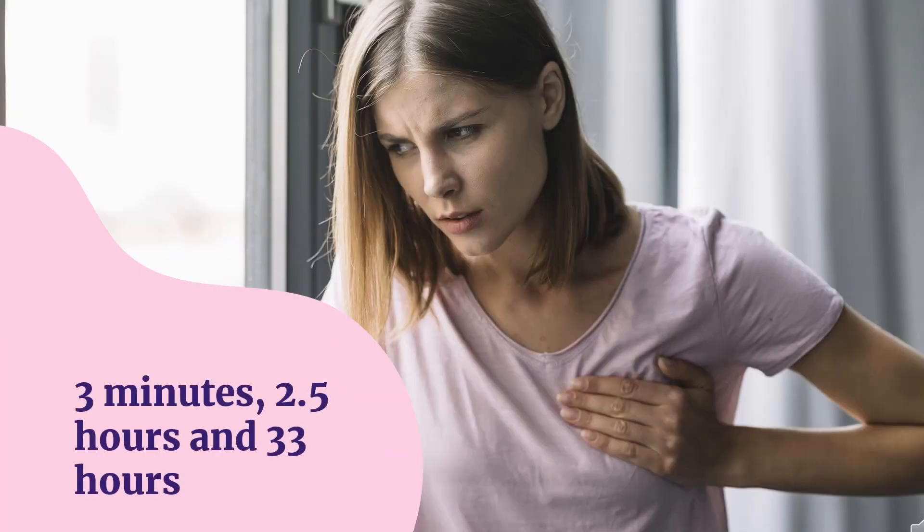Half-life: Half-lives for the alpha, beta, and gamma phases are approximately 3 minutes, 2.5 hours, and 33 hours, respectively.